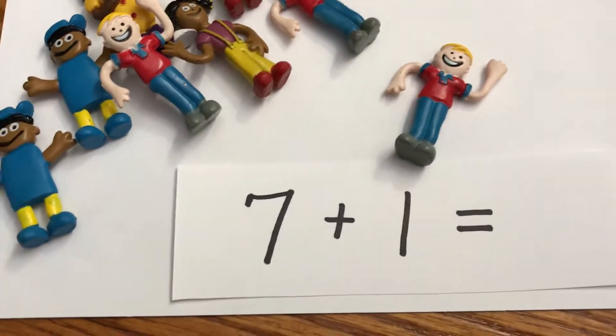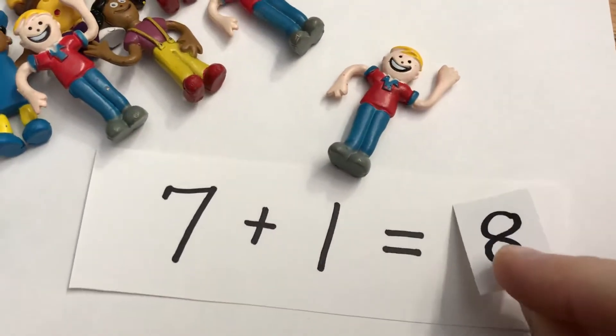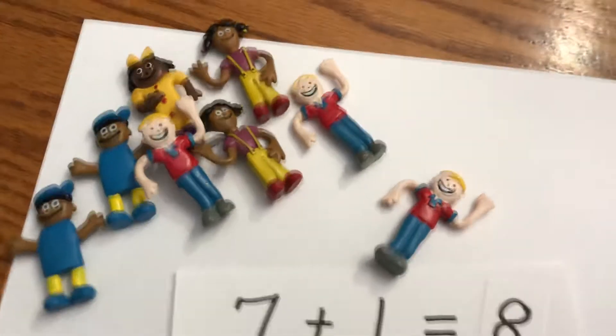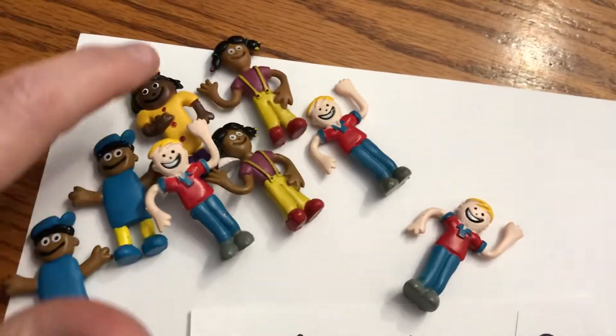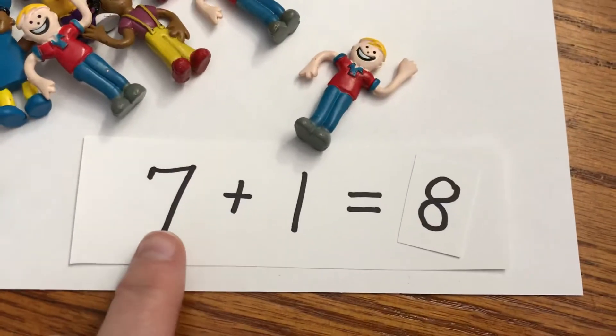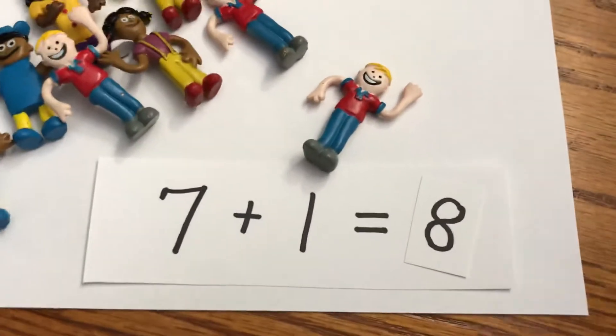Seven plus one equals eight — because one more after seven is eight. But we want to make sure we're right, so we need to count them. Ready: one, two, three, four, five, six, seven, eight. Say it with me: seven plus one equals eight. Great job!